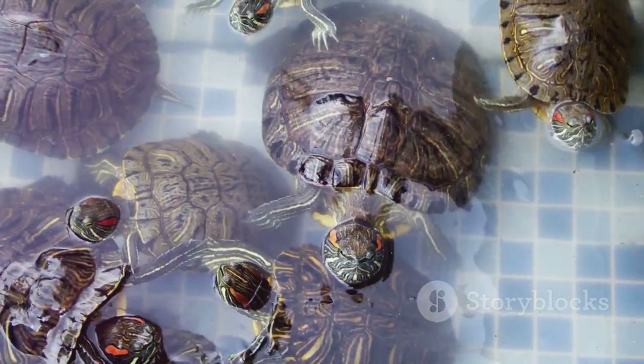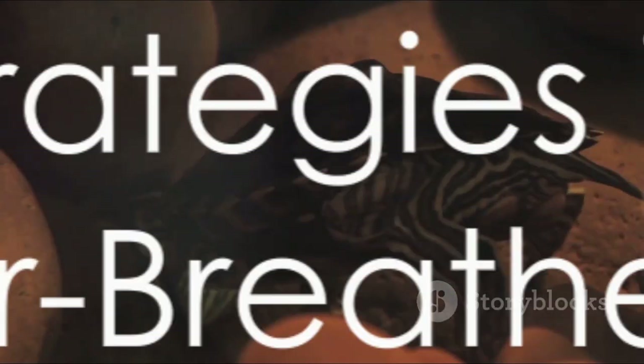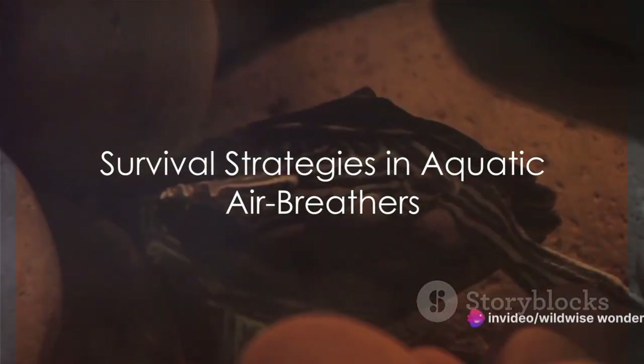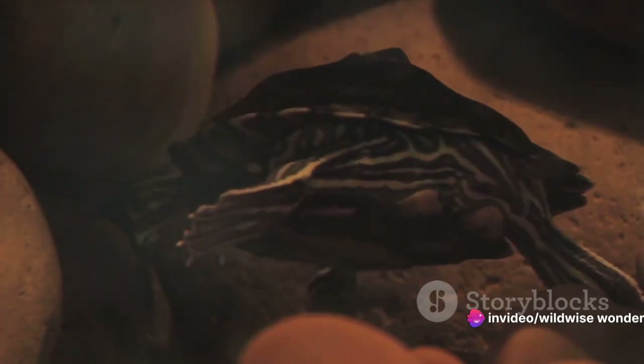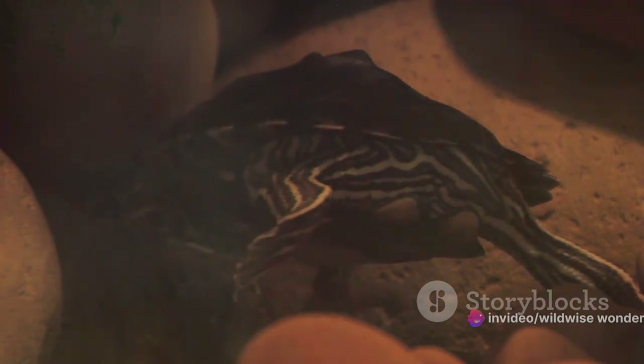Their dual respiration strategies, forged over millions of years, are a testament to the power of evolution and the enduring struggle for survival. Now let's dive deeper into their survival strategies — the ability to breathe air in a water environment isn't a simple trick, it's a complex survival strategy.